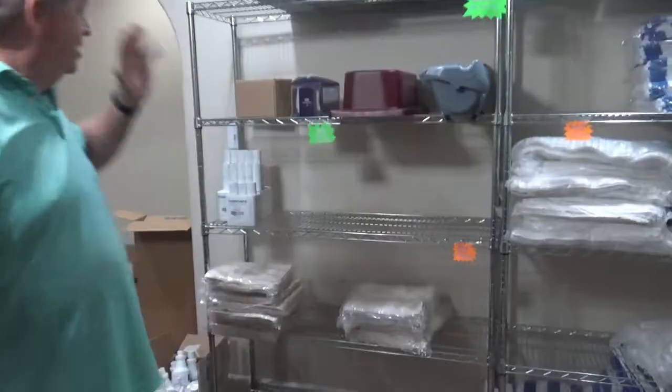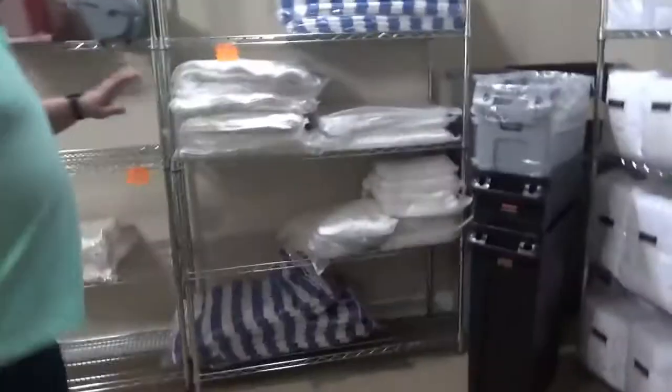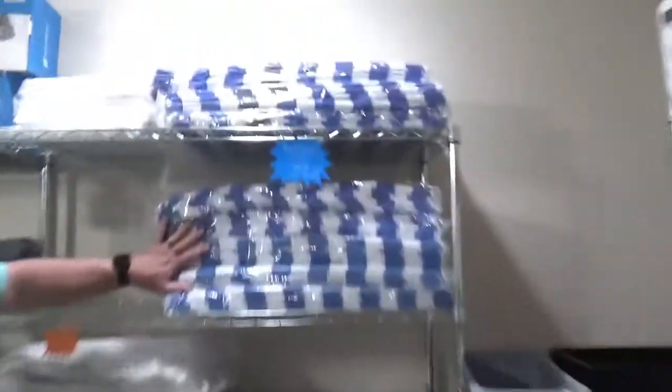Let's go to the back. Over here we have the dish cloths and dish towels — these are for condos, in case you're condo cleaners. Then we have beach towels, wash cloths, bath mats, regular towels, hand towels, sheets, and pillowcases.